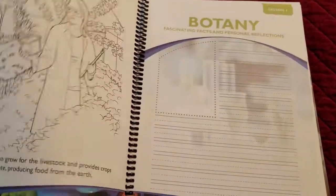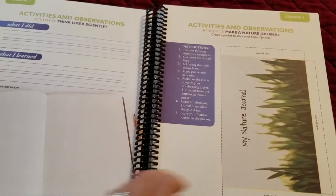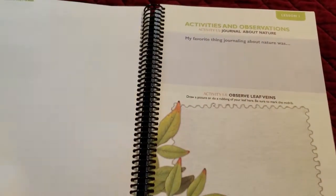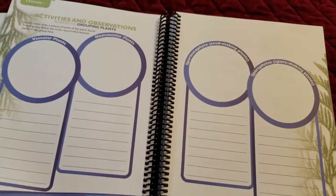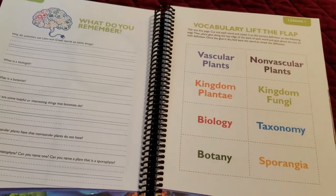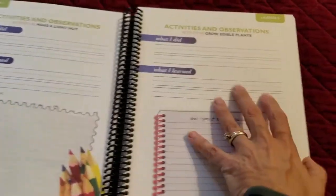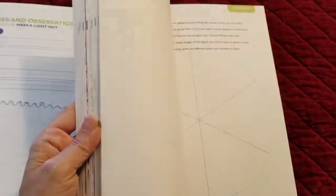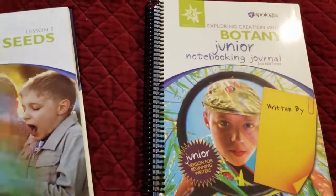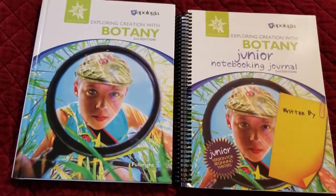This is what we're starting to work on. They've got a coloring page, blank paper to make notes, a cover to make a nature journal, and some observations. Really walking through each of the activities — some are more responsive, making vocabulary flaps, and they have solutions for vocabulary in the back. It's a nice set; I'm looking forward to it. We're hoping to have a nice garden this year now that we're down in Mississippi.